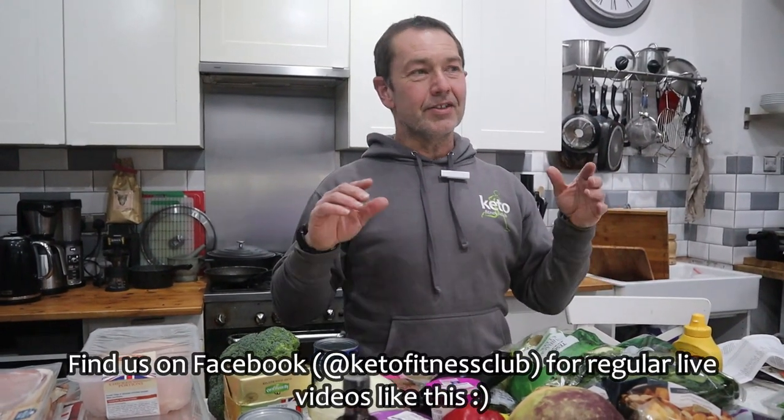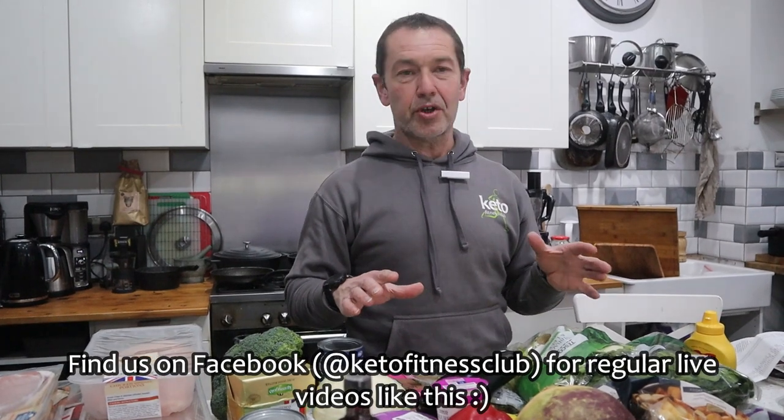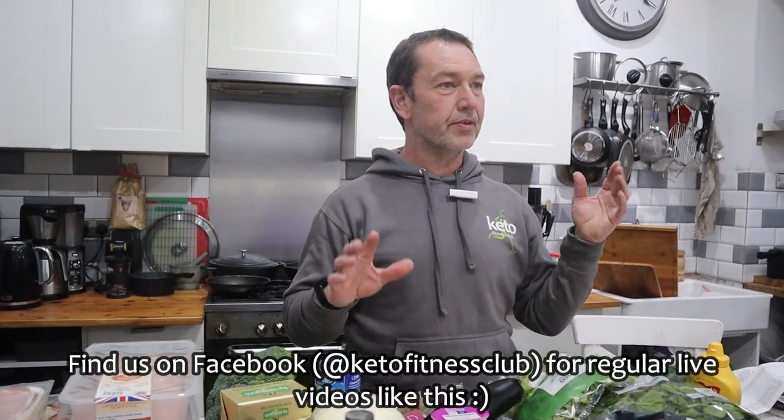Evening folks. This has been requested. I don't often go and do a full shop at Tesco's, but because we had a fridge freezer break down two days ago, I didn't go to my usual Aldi, and Ella suggested why don't we go and do a Tesco shop.